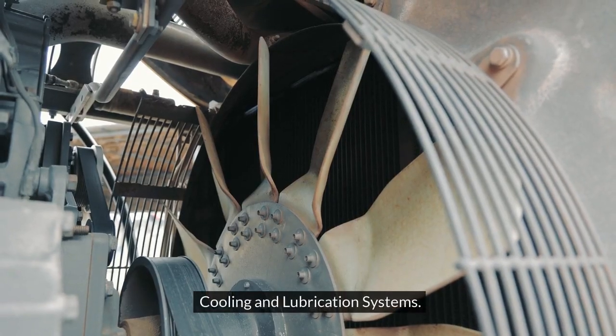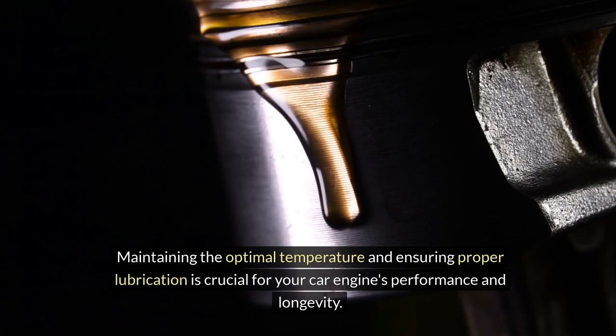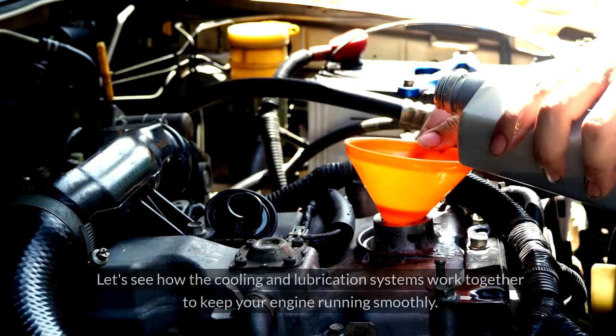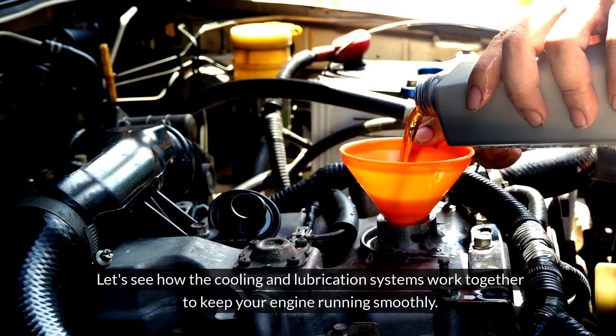Cooling and lubrication systems — maintaining the optimal temperature and ensuring proper lubrication is crucial for your car engine's performance and longevity. Let's see how the cooling and lubrication systems work together to keep your engine running smoothly.